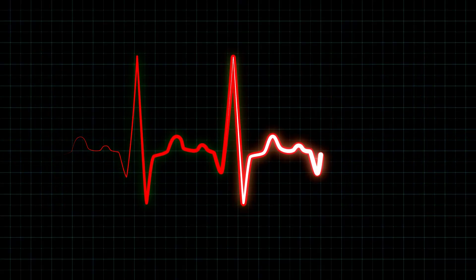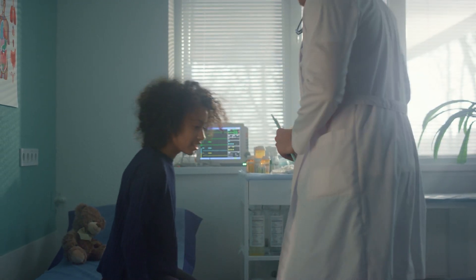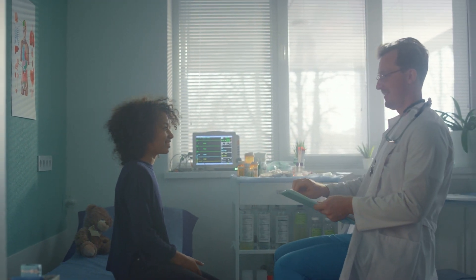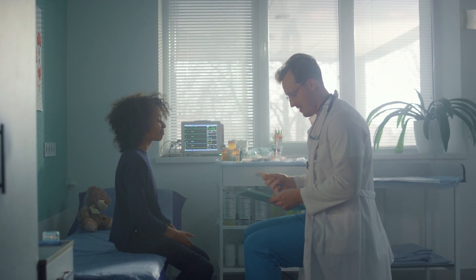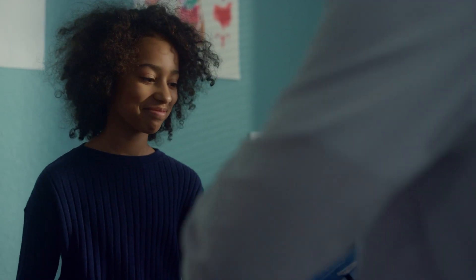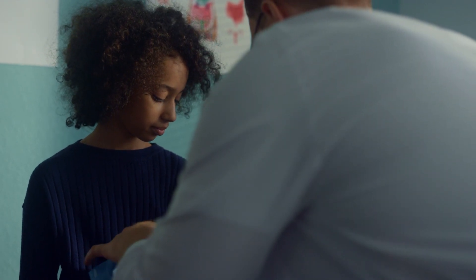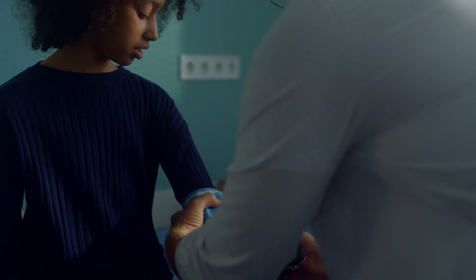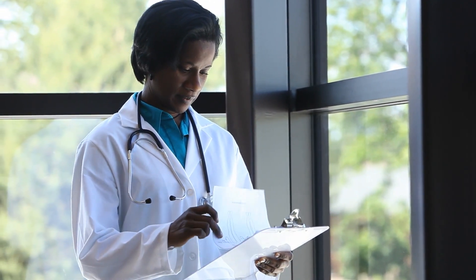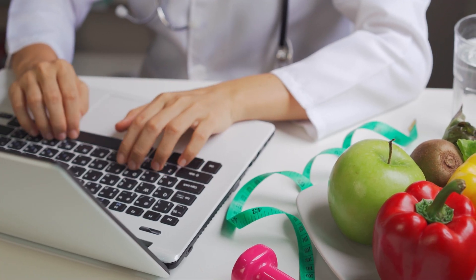What can a kid do to stay well? Having sickle cell disease can be frustrating and sometimes painful. To help manage sickle cell disease: take your medicines as your doctor says, avoid things that can cause pain such as being very cold or very hot, talk to your doctor about which activities are right for you, don't smoke, drink alcohol, or take drugs, drink lots of liquids, get enough rest, and let an adult know if you don't feel well.